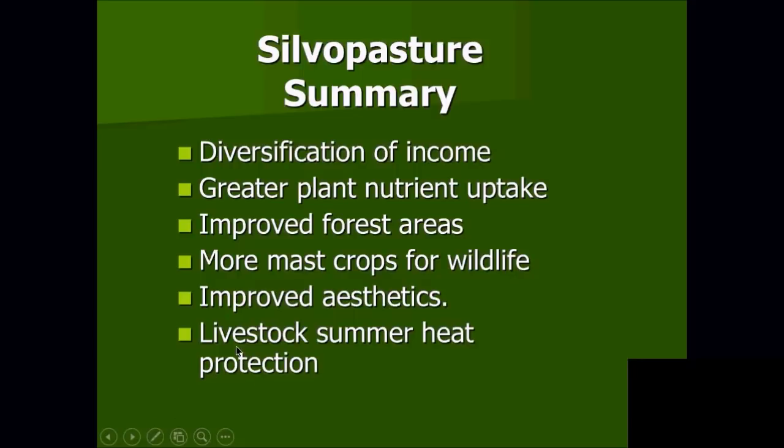Just a quick summary: the diversity of incomes is really important to us — we're trying to make as much income on the farm as possible and silvopasture is allowing us to do that. We're getting greater plant nutrient uptake, our forest areas are getting improved and look more like a park setting. The mast crops we're planting — we make sure they drop something, whether acorns, persimmons, or hickory nuts. We plant a tree, we want it to feed something. The improved aesthetics are part of our secret for keeping happy landowners. And the livestock summer heat protection — I can't overemphasize the importance of that.